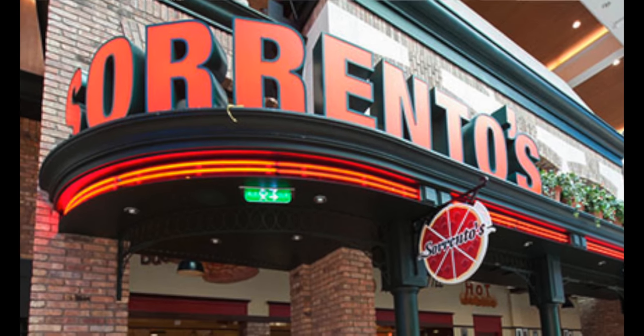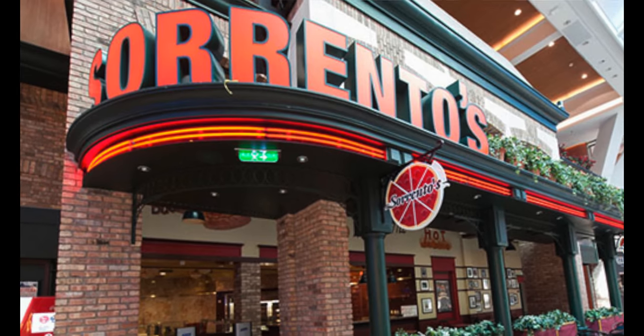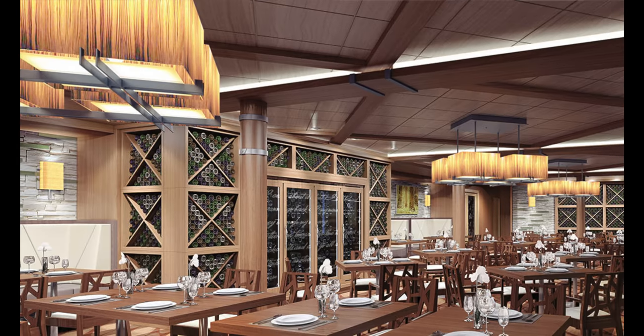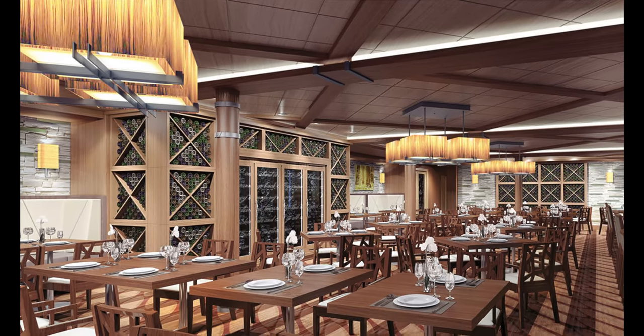One of my favorites on Royal Caribbean ships is the pizza. They have an awesome pizza — the pizza place is called Sorrento's. It's New York-style pizza, which is what we're used to since we are native New Yorkers. You can imagine getting this lovely giant pizza — it's delicious.